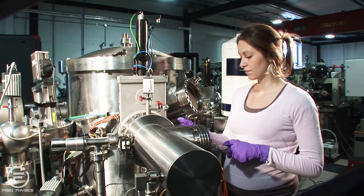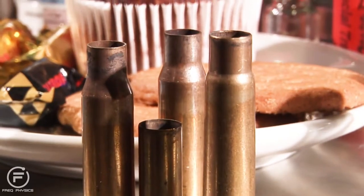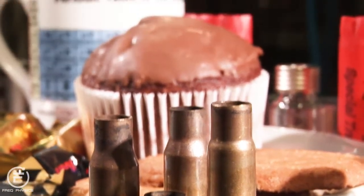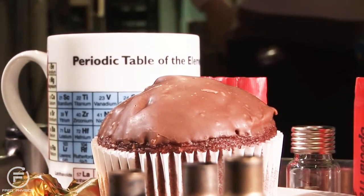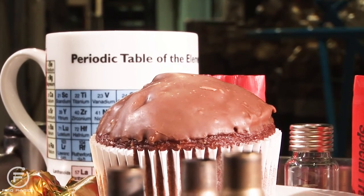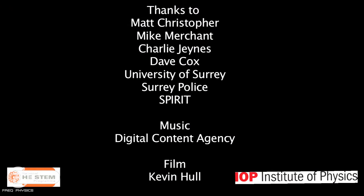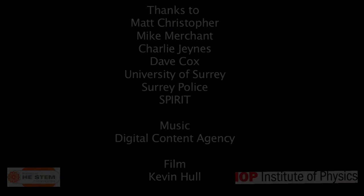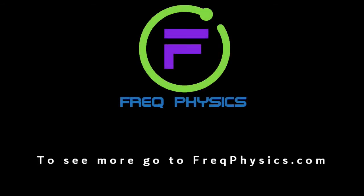It's fantastic to be able to use physics to help the police solve crimes that they couldn't previously solve. So looking back, physics actually gives me more of a buzz than cake-related crime ever did. We hope you have enjoyed this video, and for more videos go to freakphysics.com.